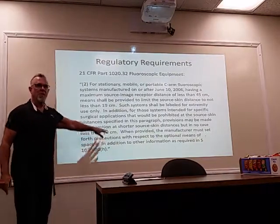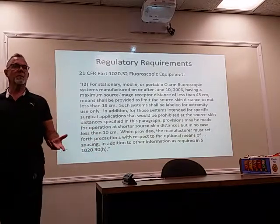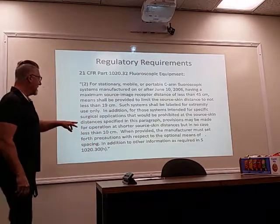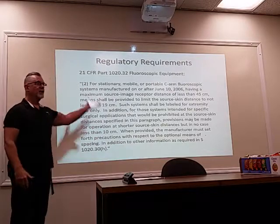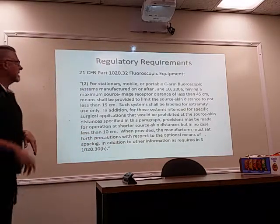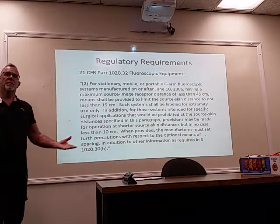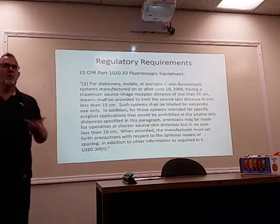What you're going to see in the field is that all the mini C-arms don't have removable cones — they're all set for 10 centimeters. Now this is a gray area. I have no idea what the state is doing now, but if the state walks through and sees you not using it in a way that actually requires it to be that close, they could theoretically cite you for violating this federal regulation. It's very difficult for those of us in practice to make sure we're compliant, because you often can't buy a mini C-arm with a removable cone anymore.